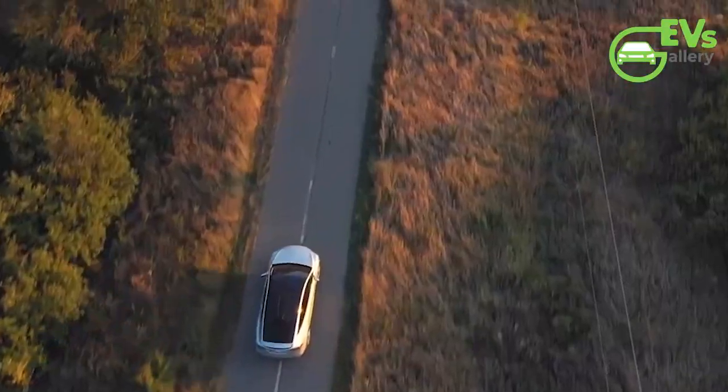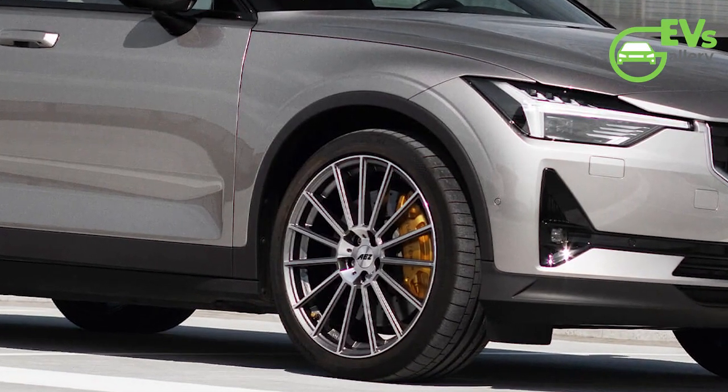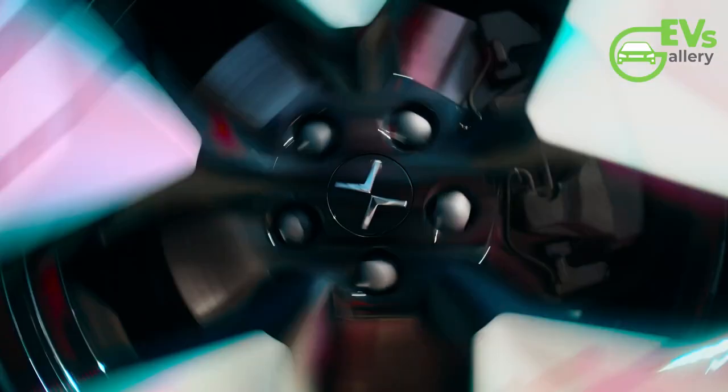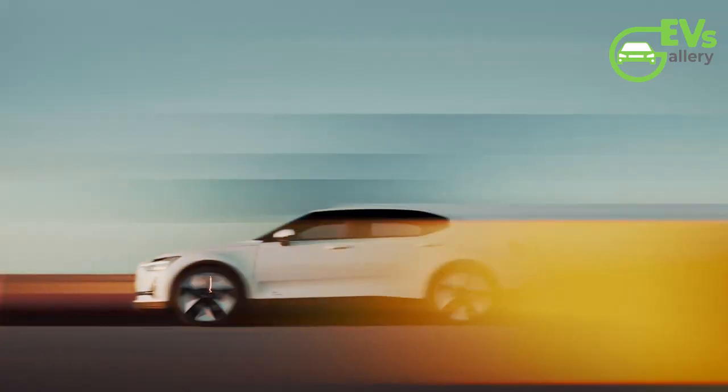Polestar has also restructured its optional packages to align with the Polestar 3 and Polestar 4. The Pro package offers 20-inch alloy wheels and Swedish gold details on the seatbelts and tire valve caps. The Pilot, Plus, and Performance packages complete the new package structure. This restructuring results in more individual options, providing customers with greater freedom to personalize their Polestar 2.